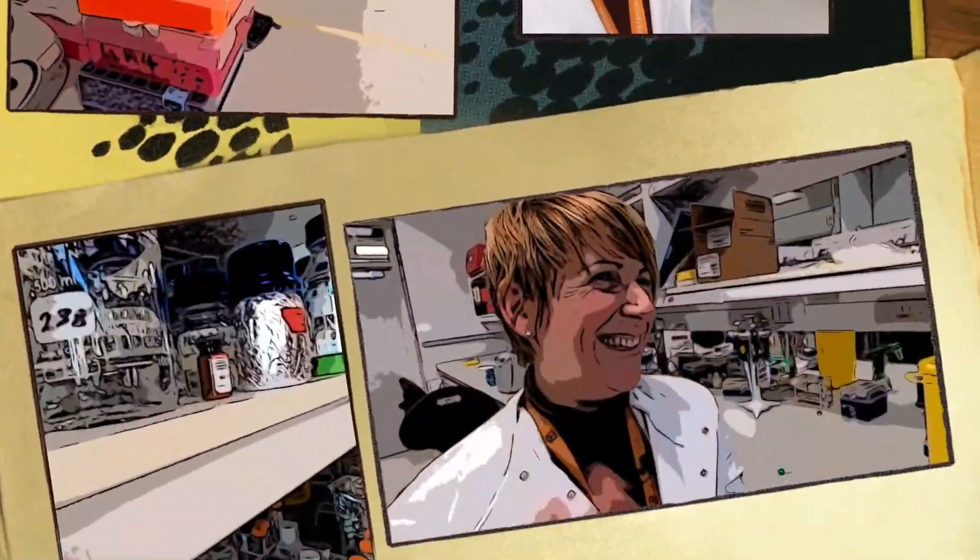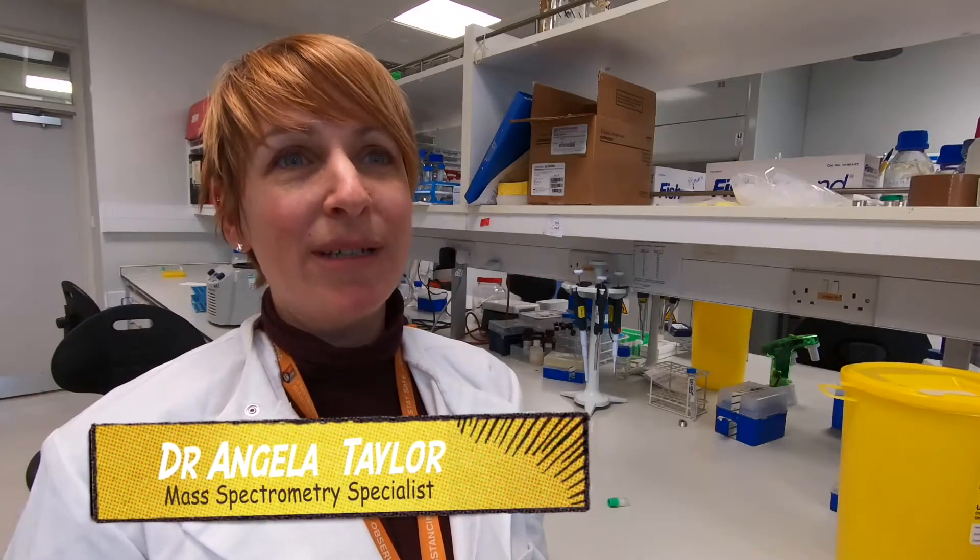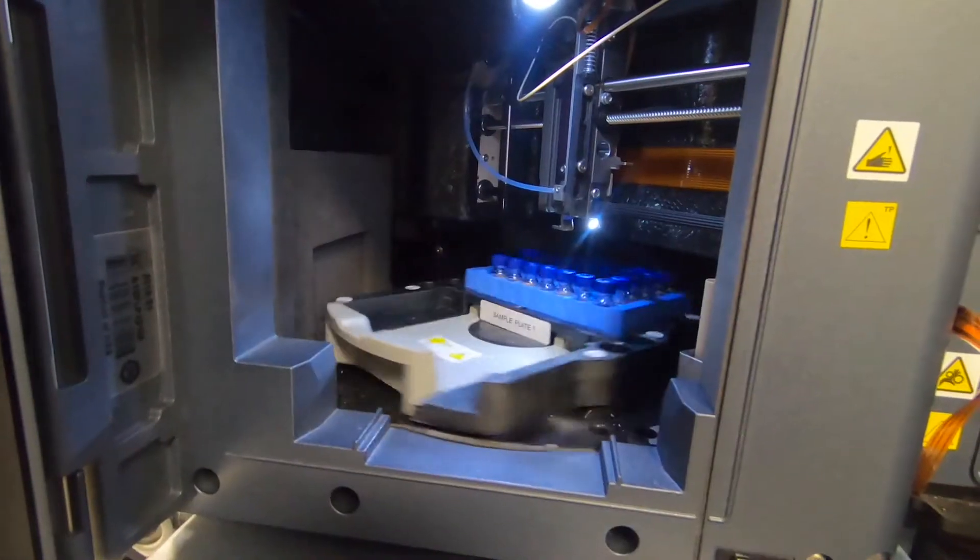I work at the Steroid Metabolome Analysis Core at the University of Birmingham. With the DAISY PCOS study, we take blood samples from patients within clinics and then separate the red blood cells from the serum — it is the serum we are interested in. We extract the hormones from that serum and run them using a technology called mass spectrometry, which you can imagine as a molecular weighing machine. It allows us to look at what hormones are present in the blood samples and how much of each hormone is there. We can then compare our PCOS population to women without PCOS and look at differences in the hormone profile.